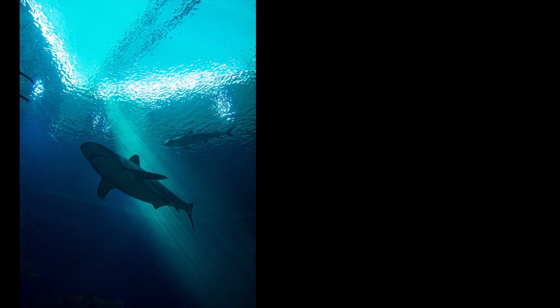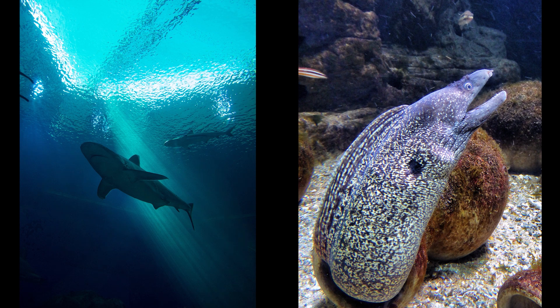What about a shark or an eel? Which one's clean? They're not.